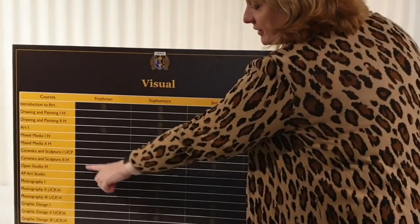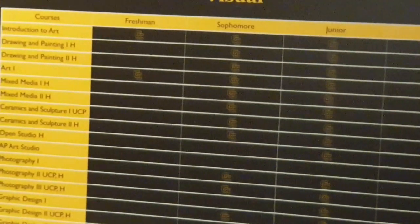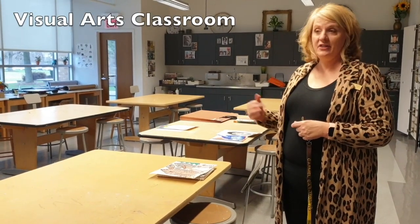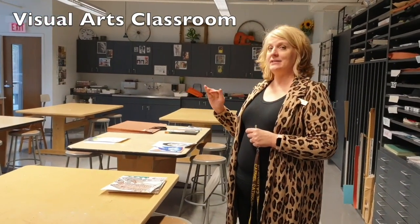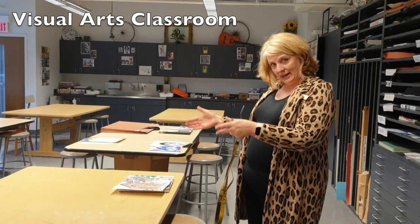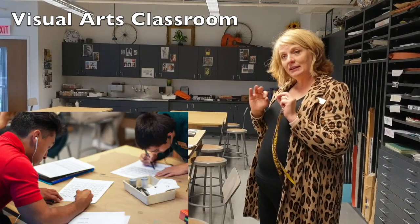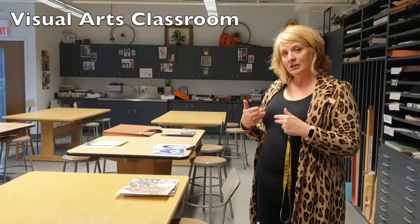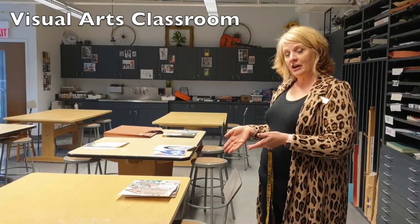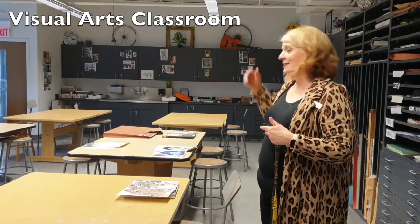There are many different fine arts classes you can take at Carmel, and here's a list of all the different classes and whether they are open to freshmen, sophomores, juniors, or seniors. This is one of our visual arts classrooms. One thing that's unique about this classroom is you will have three separate classes going on in the same room at the same time — for example, in one section you may have introduction to art students next to students in a mid-level art class, followed by students in an advanced placement or college-level art class. So the students at a more introductory level are actually inspired by the more in-depth work being done by the college-level students.